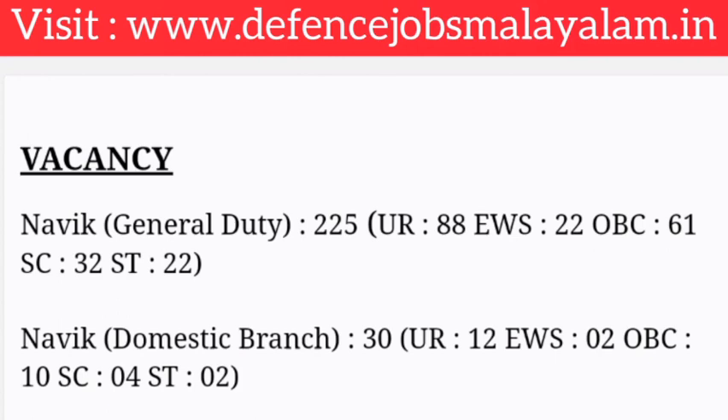NAVIC General Duty, that is GD posts — 30 vacancies at the 4th level. General category: 12 vacancies, EWS: 2 vacancies, OBC: 10 vacancies, ST: 2 vacancies, SC: 4 vacancies. Total 30 vacancies for NAVIC GD posts.